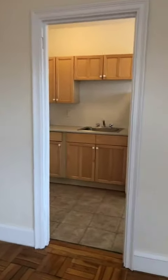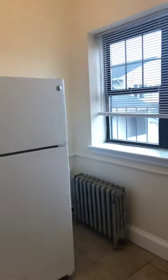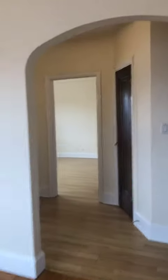Here is your kitchen. And then let me give you a perspective from here.